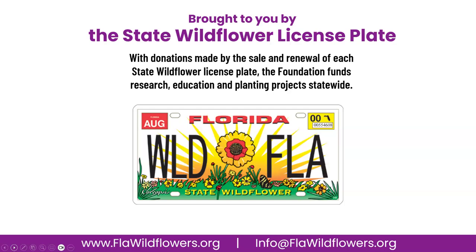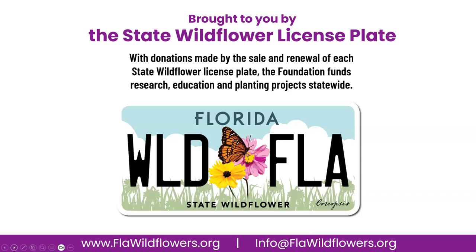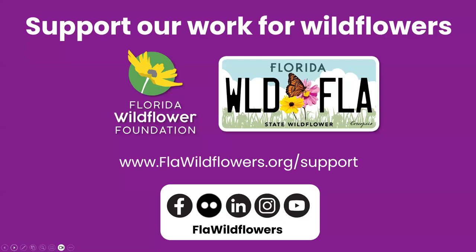Our work is made possible primarily through the sales and renewals of the Florida State Wildflower License Plate. Here you can see our old design and, of course, our wonderful new design that's been on the road for many years now. These funds, along with donations and memberships, allow us to support and create projects that build awareness and knowledge of native wildflowers and plants throughout Florida.